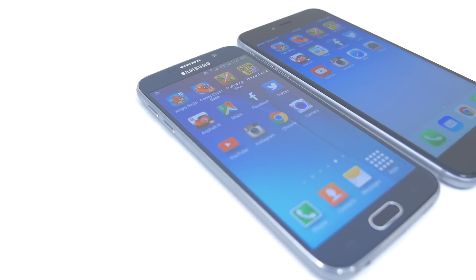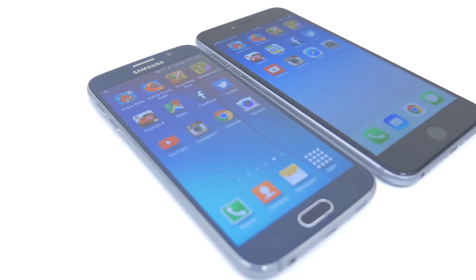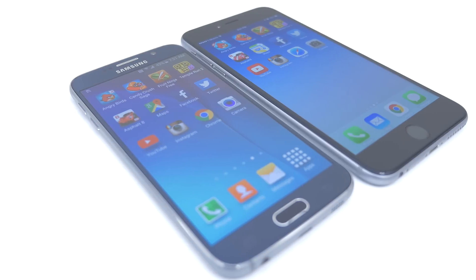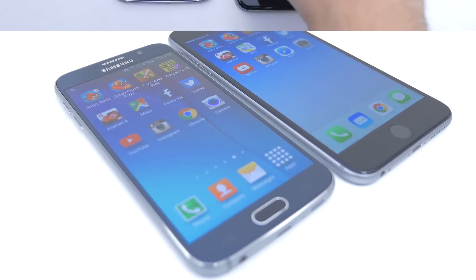In this speed test I will be giving points for whichever phone opens their app first, and points for multi-tasking, Google Voice and Siri speeds, as well as browser speed test. So with that said, let's start off with the boot test.